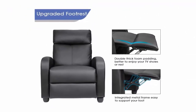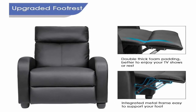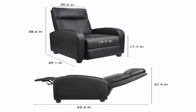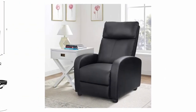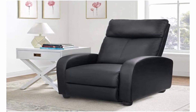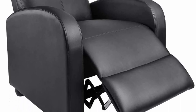Maximum capacity: 265 pounds. Seat height: 17.7 inches. Seat dimensions: 19.7 inches x 22.1 inches. Back dimensions: 20.9 inches x 29.1 inches. Open dimensions: 27.6 inches x 64.2 inches x 27.9 inches. Foot protection: this single recliner is supported by four sturdy feet with non-marking pads, which effectively protect the sofa and hard floor.